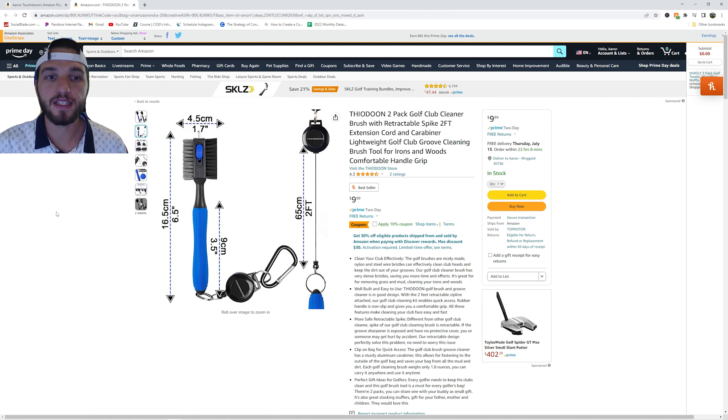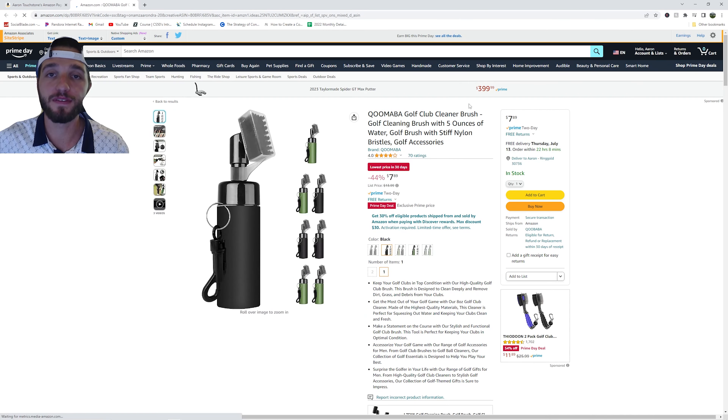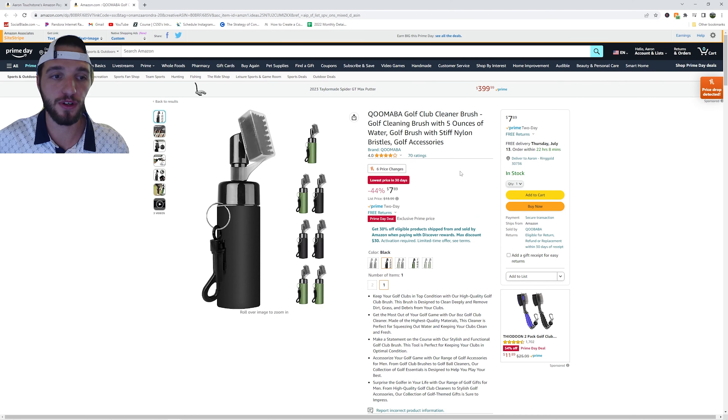Now we have two golf brushes. We have the Thidion 2-pack golf brush, which has a 10% coupon on it. The second brush is a water brush — you can hold water in the container below it and it will help you clean out your grooves a little better. This is the best deal I have seen for a golf brush like this, currently $7.89.